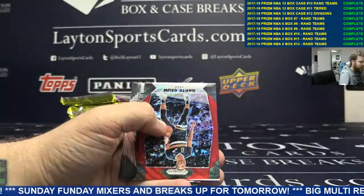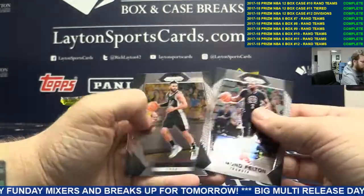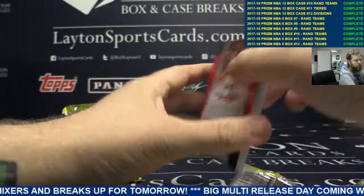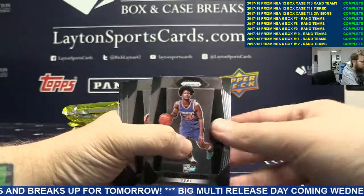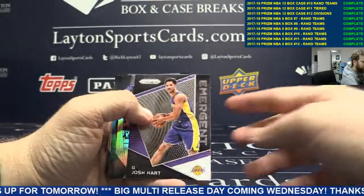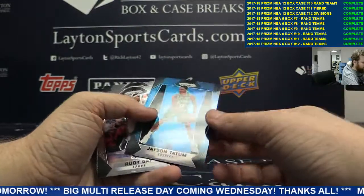Tim Duncan, Steven Adams, and a red Dante Exum. Josh Jackson, Antetokounmpo, we got Josh Hart, Silver Derek Favors, and a blue Jason Tatum. Nice.